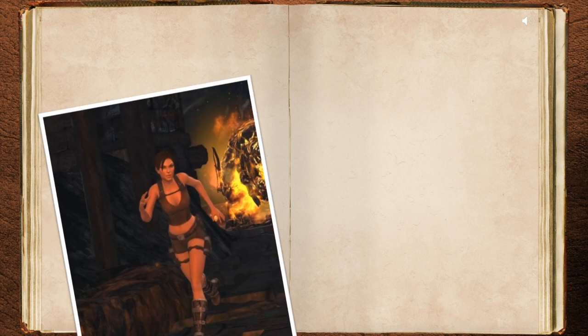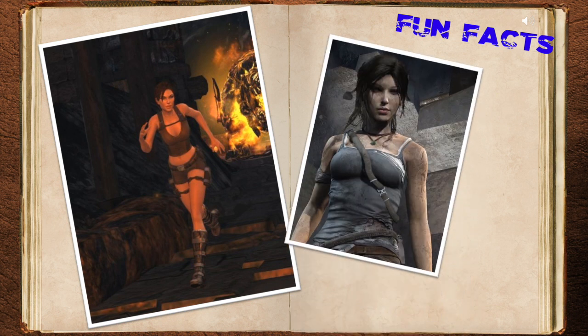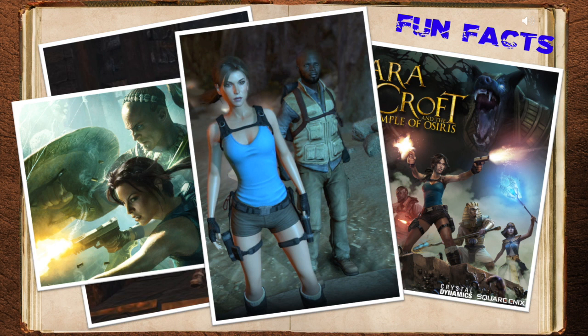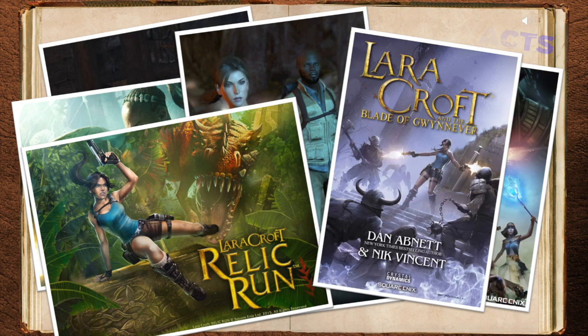While this is a standalone story without needing to know anything about Lara Croft, Carter Bell, or any of the previous adventures, Lara Croft and the Frozen Omen is part of the Lara Croft spin-off series, which focuses on more classic versions of Lara Croft compared to her newest, younger, rebooted counterpart in the main Tomb Raider series. The spin-off series started with the video game Lara Croft and the Guardian of Light and was followed by a sequel, Lara Croft and the Temple of Osiris, in which Lara first appears with Carter Bell as rivals before becoming friends. The series has also expanded into other formats, such as a free mobile game, Lara Croft Relic Run, and a full-fledged novel, Lara Croft and the Blade of Guinevere.